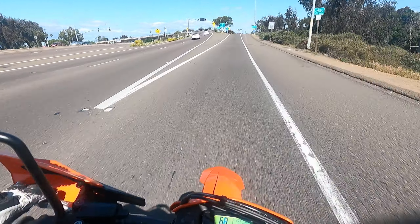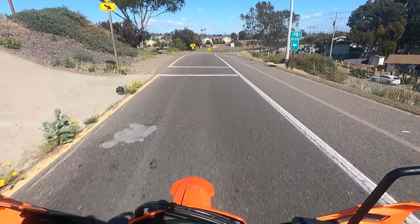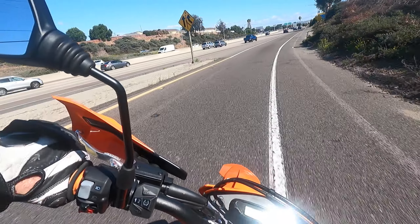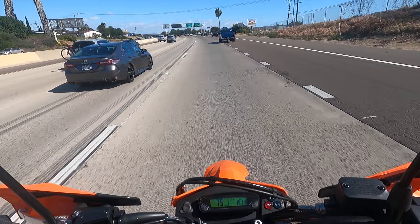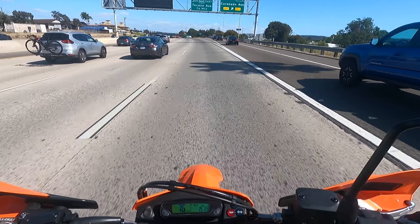I do find myself searching for that extra gear just because of the low gearing this bike has. We're now at 75 miles an hour and it sounds good.